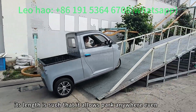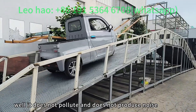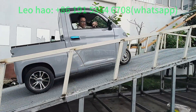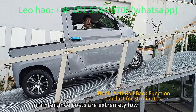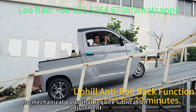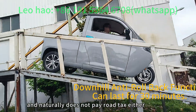Its compact length allows parking anywhere. It does not pollute and does not produce noise. Maintenance costs are extremely low, as there are no mechanical parts that require lubrication or adjustment, and naturally it does not require road tax either.